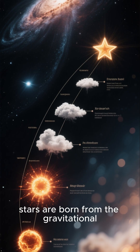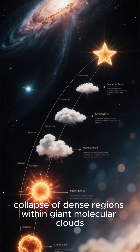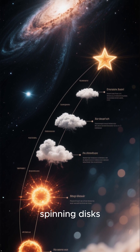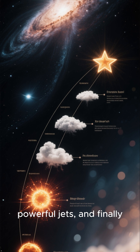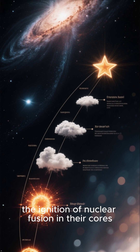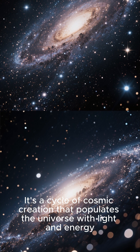Stars are born from the gravitational collapse of dense regions within giant molecular clouds, a process that involves heating, spinning disks, powerful jets, and finally the ignition of nuclear fusion in their cores. It's a cycle of cosmic creation that populates the universe with light and energy.